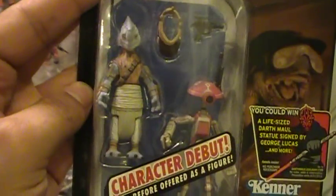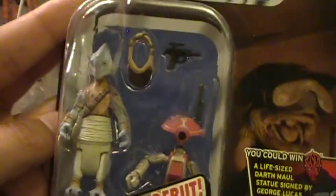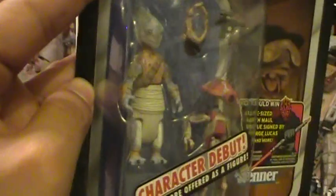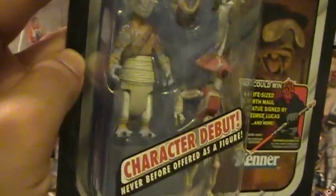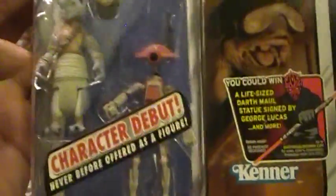Let's get a good look. So you've got a Rats Tyrell — looks like it comes with a visor and a blaster. You've got a Pit Droid, and once again, this was a character debut.